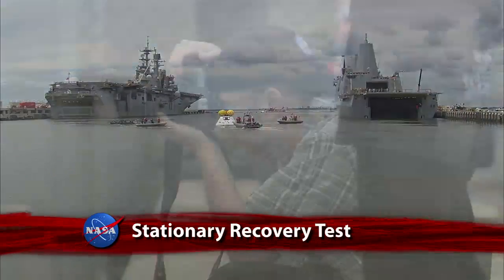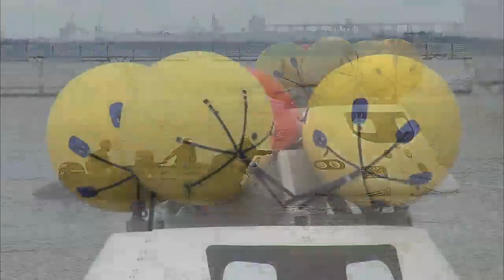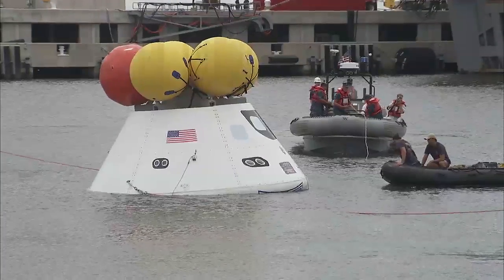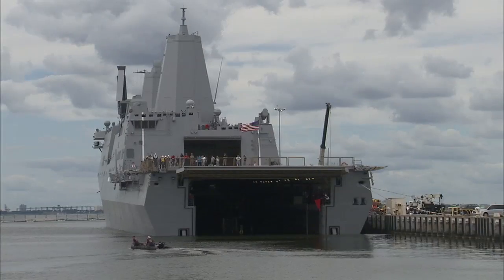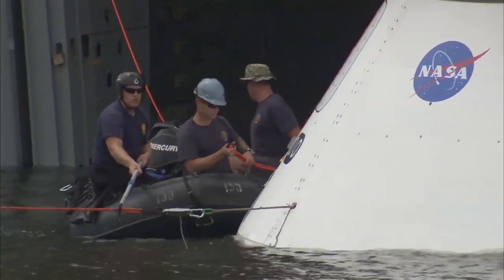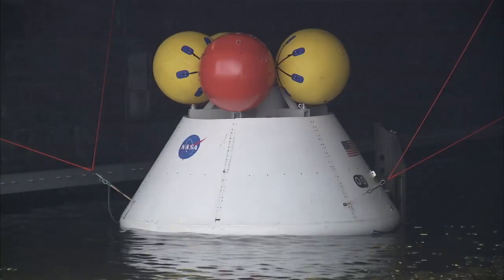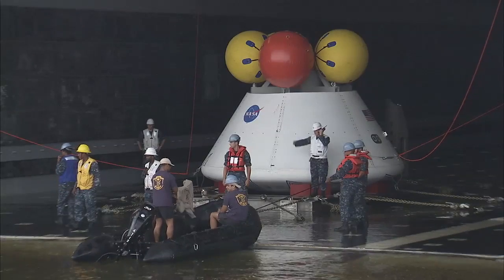NASA and the Navy invited the media to check out key testing of splashdown recovery operations for the agency's Orion spacecraft at Naval Station Norfolk in Virginia. The stationary recovery test was designed to demonstrate and evaluate the procedures, hardware and personnel used to recover Orion in a controlled environment in advance of a test in open waters next year. Orion is America's new spacecraft that will take astronauts to destinations not yet explored by humans, including an asteroid and Mars, and will make its return to Earth with a splashdown landing. Orion will launch without astronauts on Exploration Flight Test 1 in September 2014.